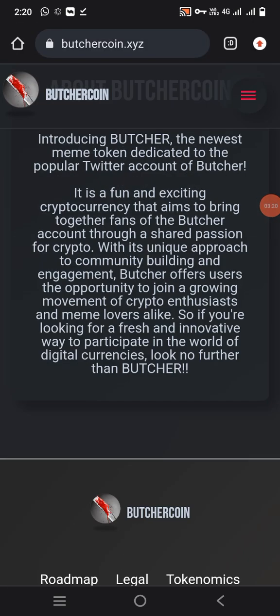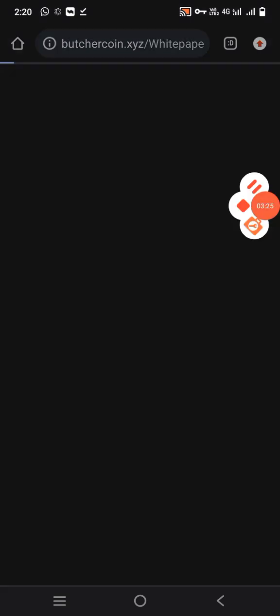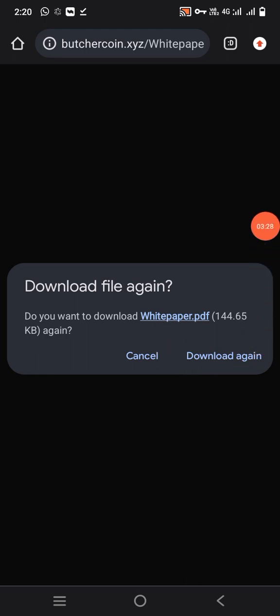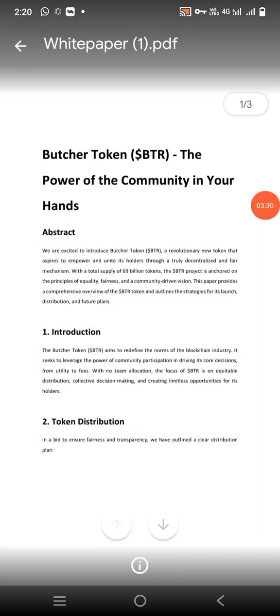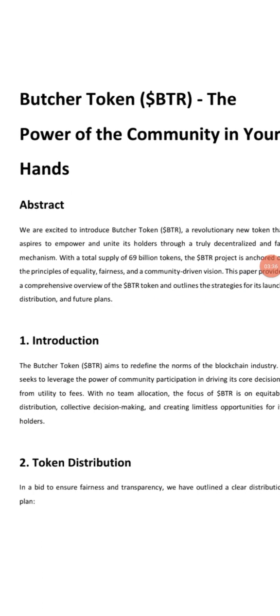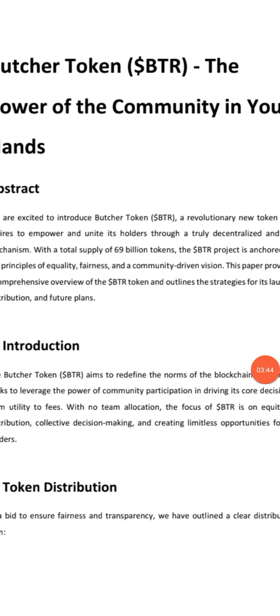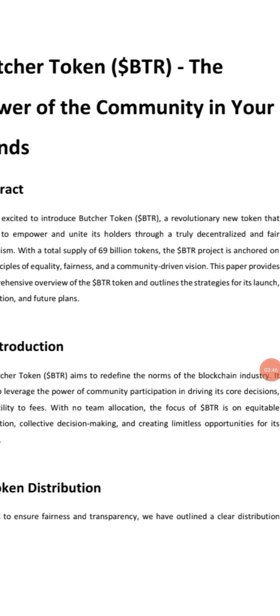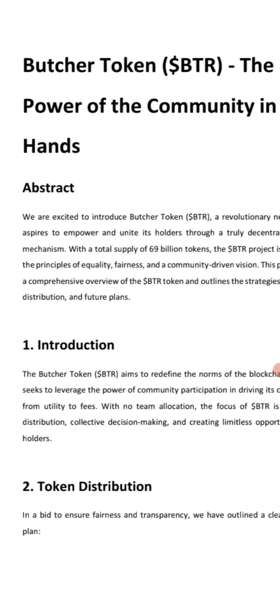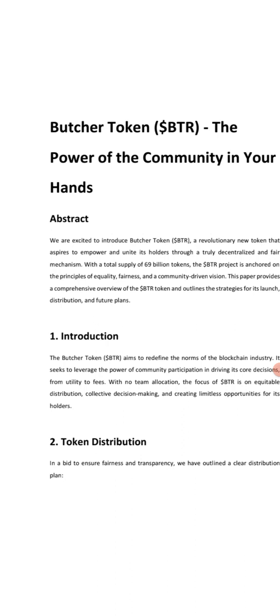If you want to participate in the future, you can easily participate. Now let's look at the white paper. The white paper includes: Abstract, Introduction, and Token Distribution. We are excited to introduce the Butcher Token — a revolutionary new token that aspires to empower and reward its holders through a truly decentralized and fair mechanism.